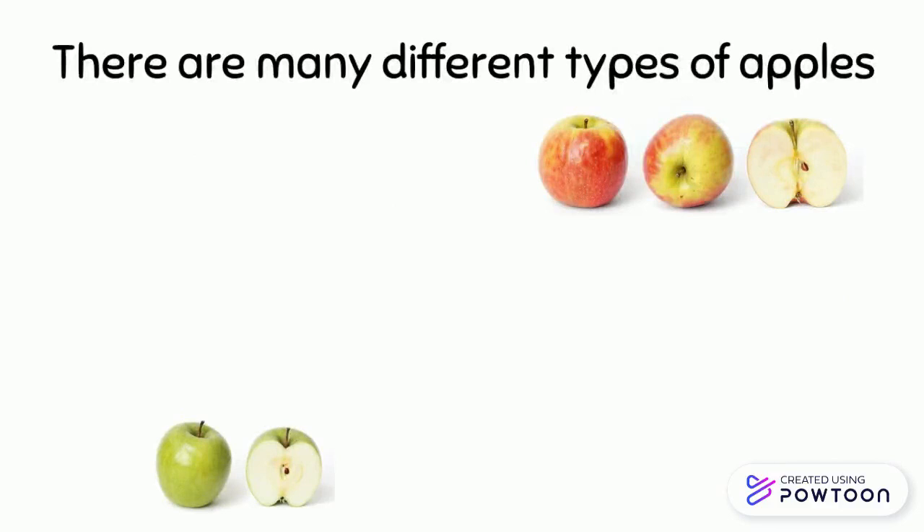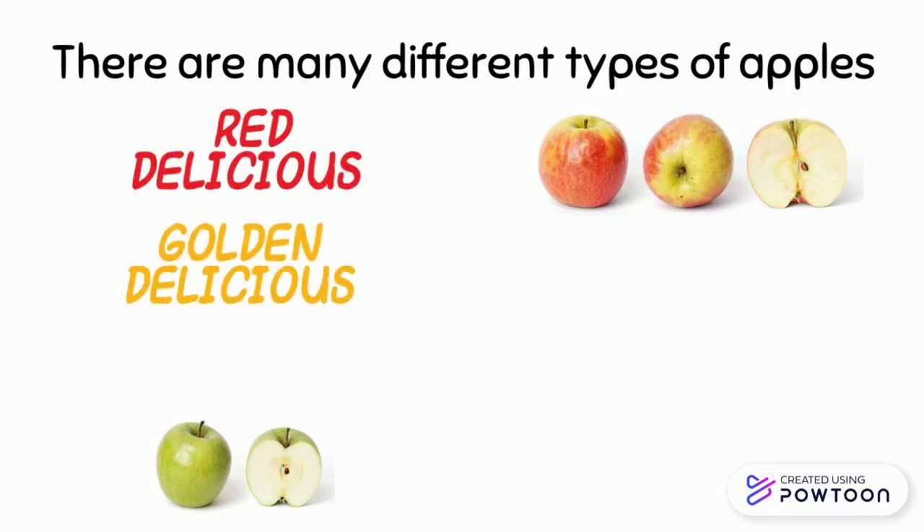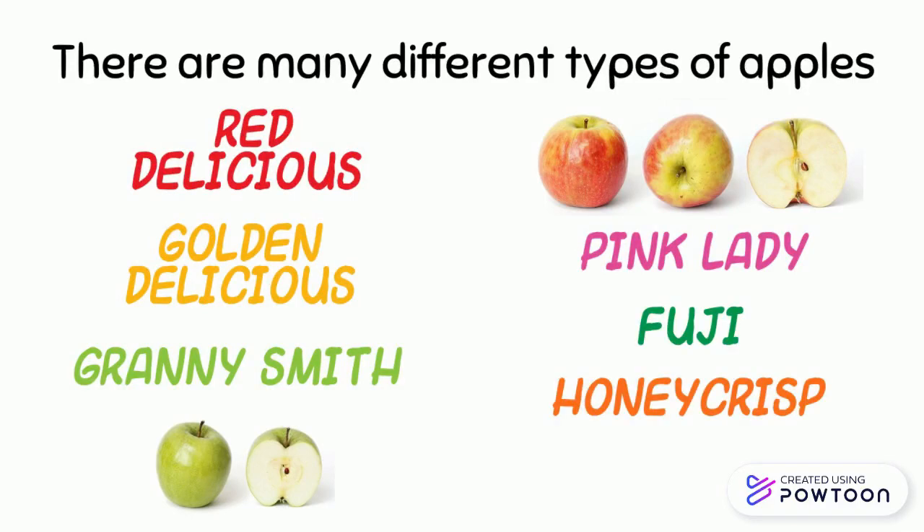There are many different types of apples. There are Red Delicious, Golden Delicious, Granny Smith, Pink Lady, Fuji, Honey Crisp, and many more.